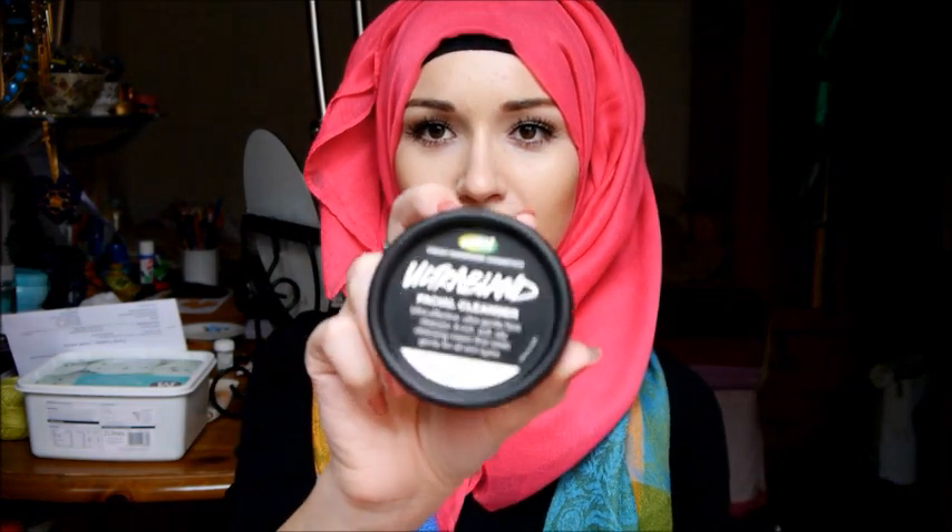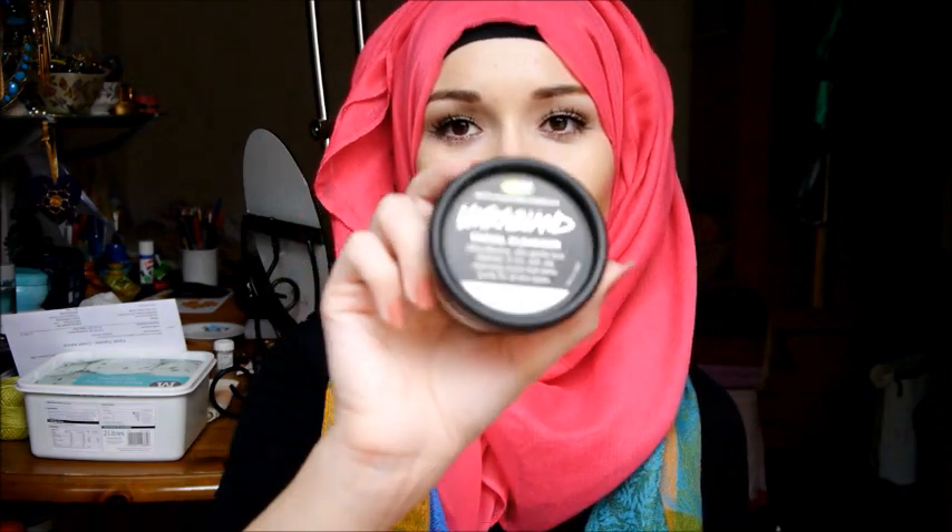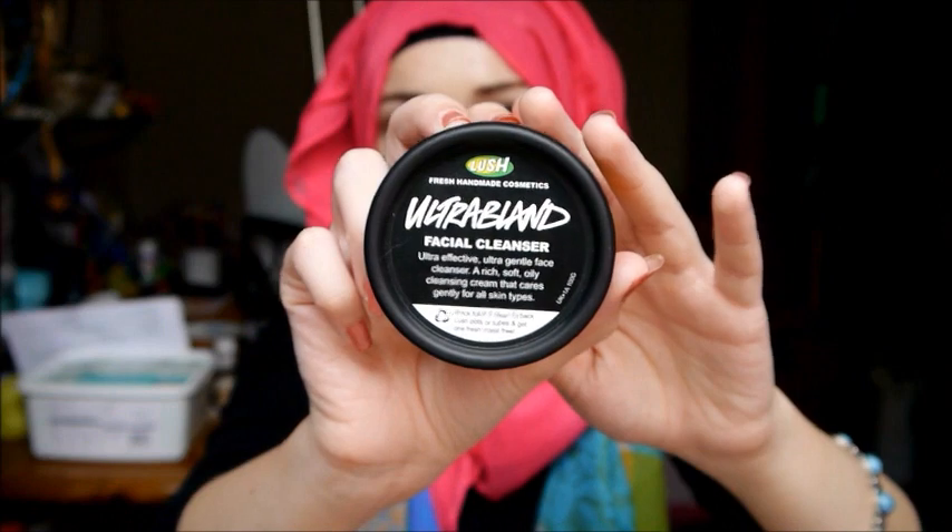The last thing is my Ultra Blanc Facial Cleanser, which I've already talked about so I'll skim past it a bit. It just looks like this — it's a cleanser. It smells horrible, I'll put it out there — it smells like oils and margarine. But it's a facial cleanser, it's oily, and it's really good. It really does work and gets rid of everything. It's been my favourite and I'm not really fussy when it comes to scents.